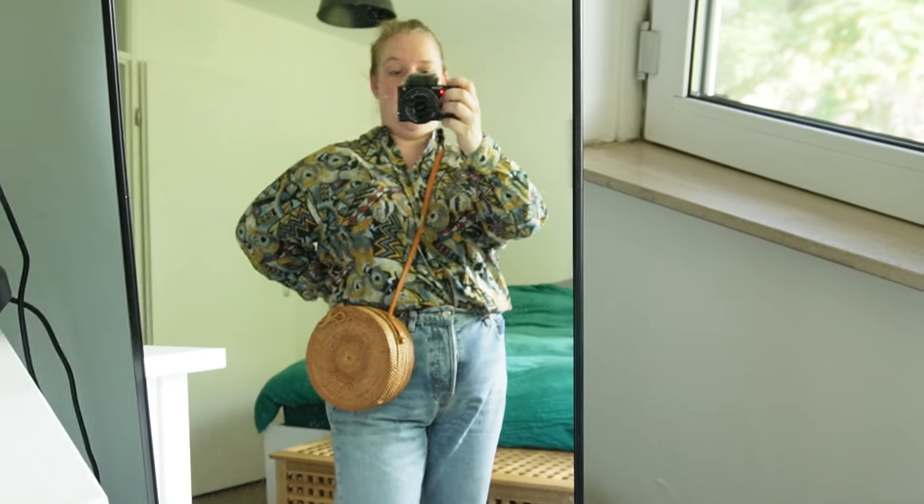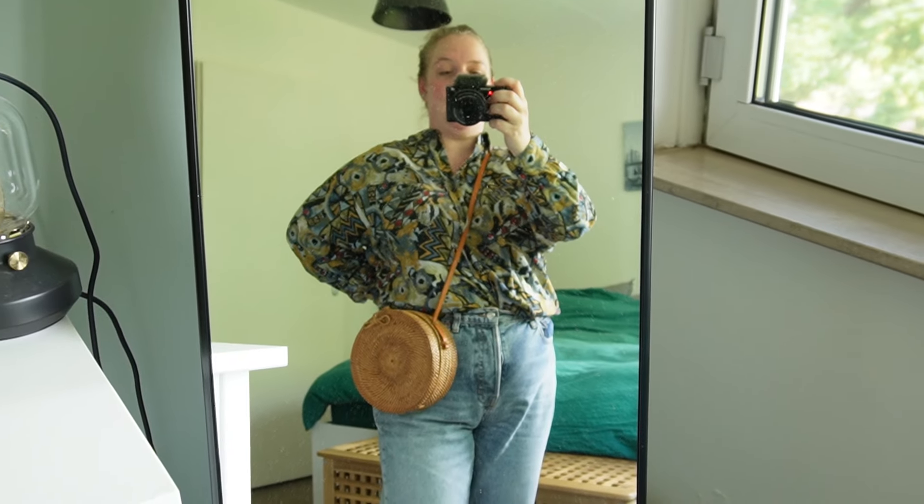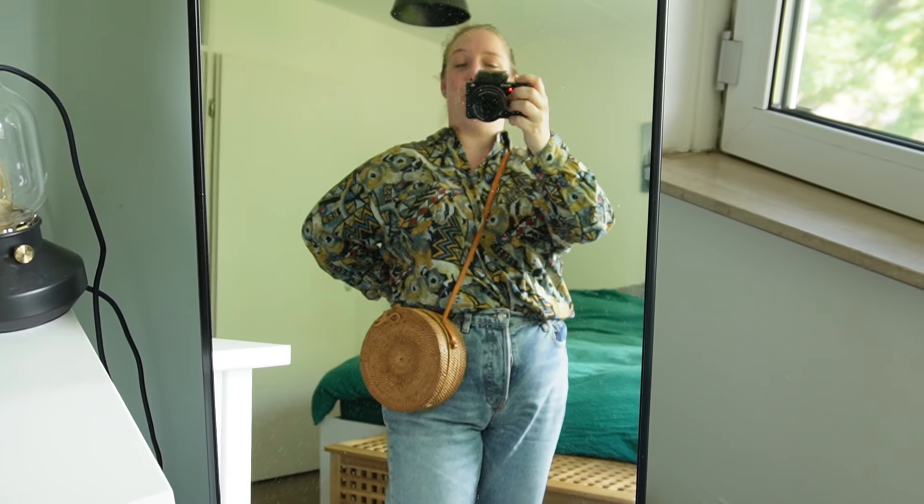This is just a quick little outfit I threw on to go to see my physical therapist. Nothing special, but I will show you more for sure.